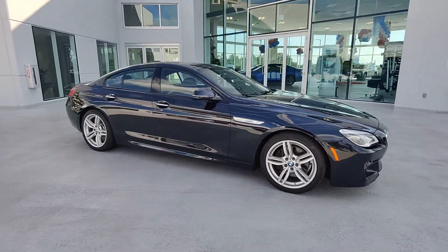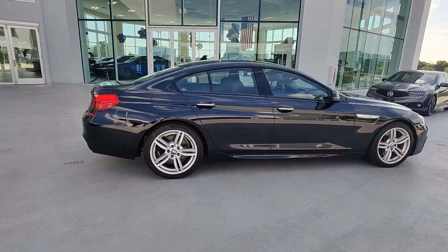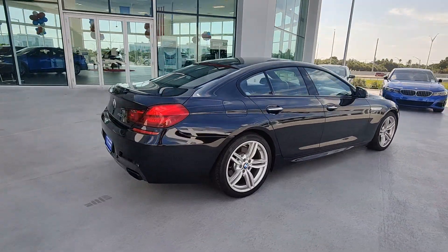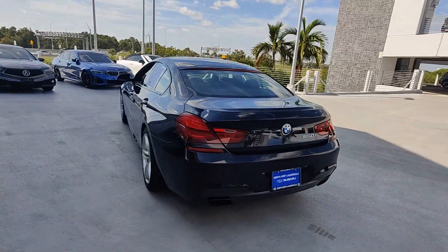Introducing the 2019 BMW 6 Series. With less than 70,000 miles on the odometer, this vehicle provides excellent value. Enjoy a closer look at this impeccable BMW 6 Series.